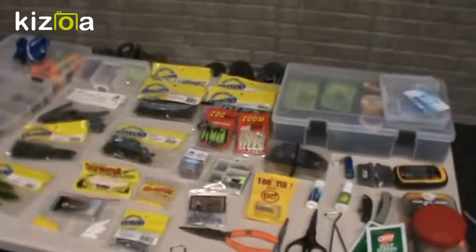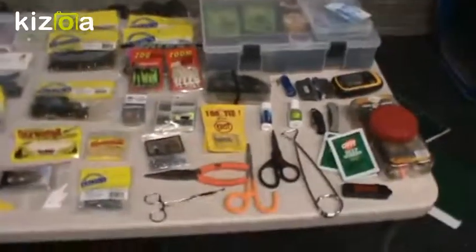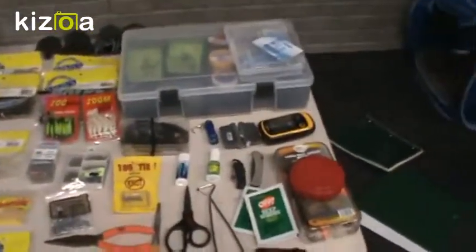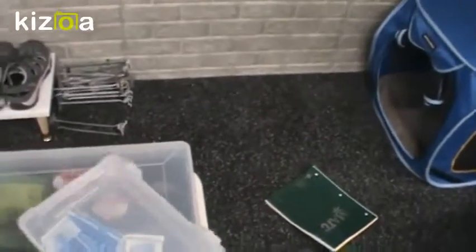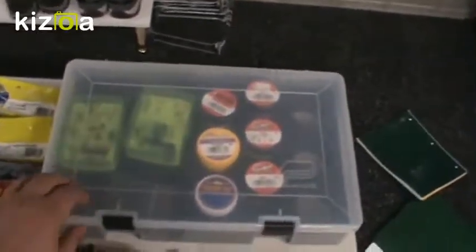What's up YouTube, today I'm going to show you what on an average day my tackle bag contains. Starting over in this corner we obviously have my Wisconsin fishing license, and obviously band-aids — you never know, you might cut yourself. Something could go wrong. This box I don't carry with me; I take the contents out.